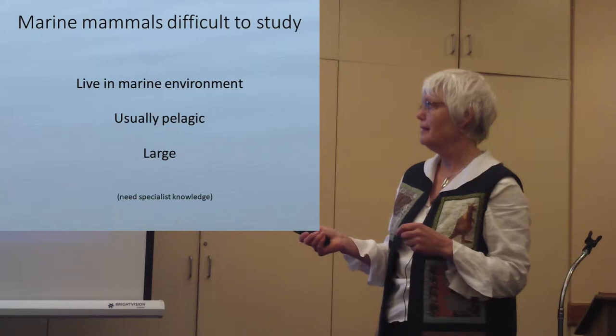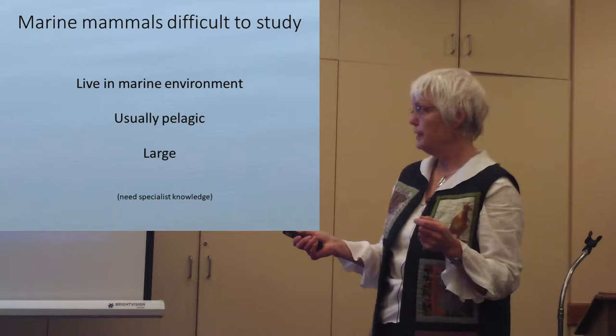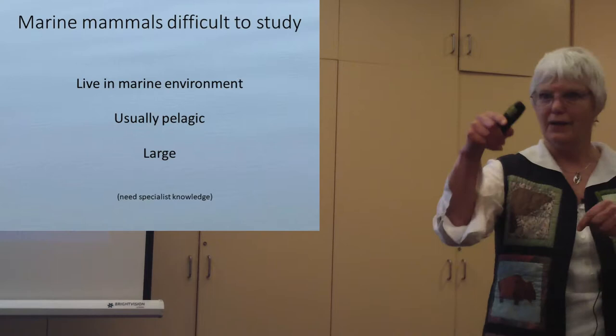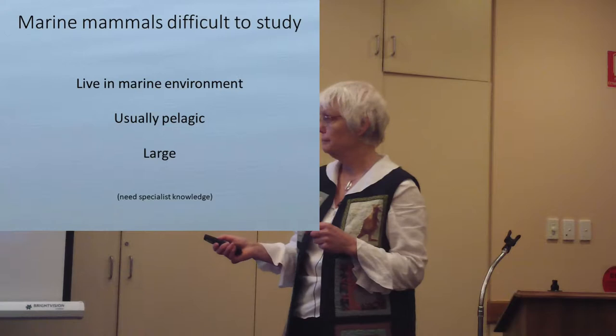Cetaceans live in this marine environment which is somewhat unknown to us, and they often live at depths where we can't see them. They're usually pelagic — way out in the open ocean. For species like right whales and humpback whales that come close to shore, we can count them from a plane or a cliff. But for the ones that never come in to shore except to die, we're pretty restricted in our sample sizes.